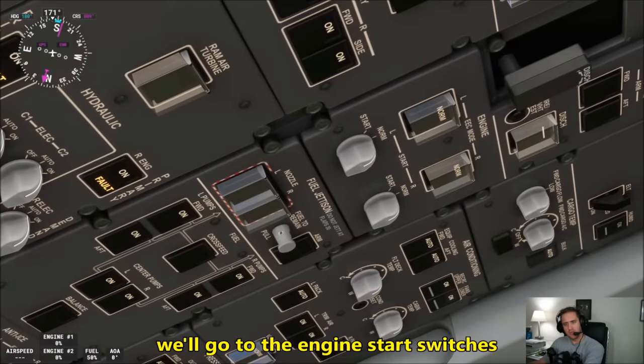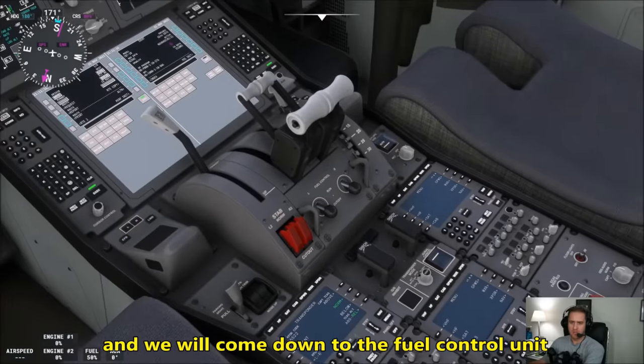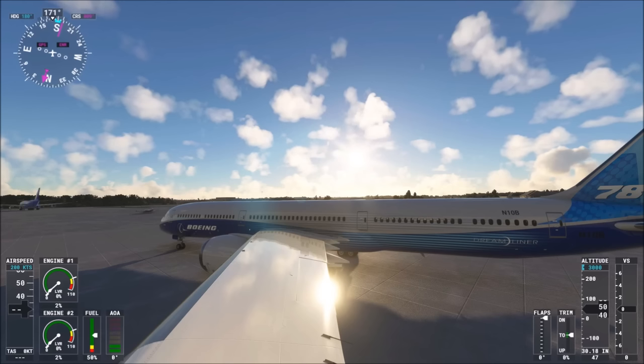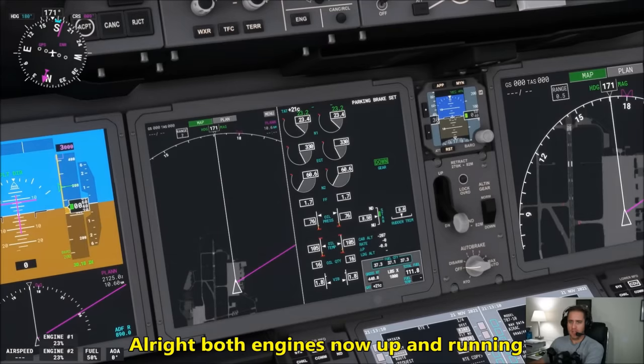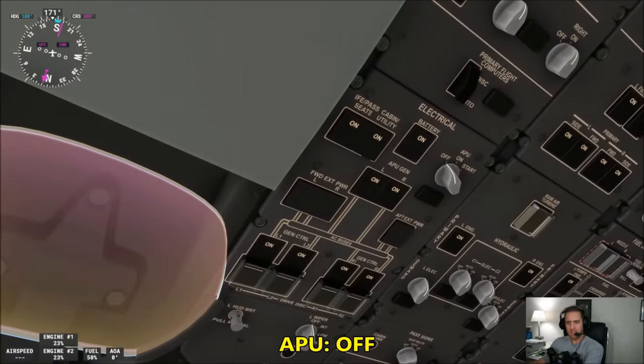We'll go to the overhead panel, turn on our left and right fuel pumps, center pumps as well. We'll go to the engine start switches and start both at the same time — left and right starter switches are on. We'll come down to the fuel control unit and turn those on as well. Both engines now up and running. We'll go back to the overhead panel and turn off the APU.